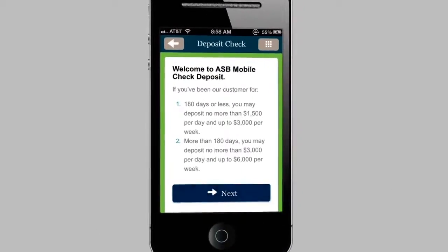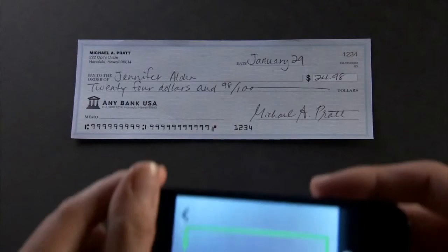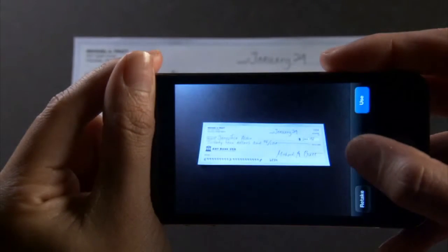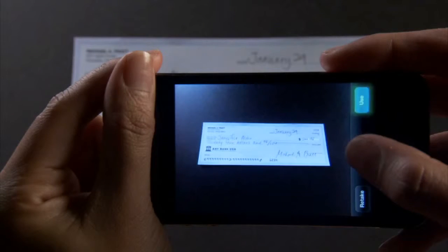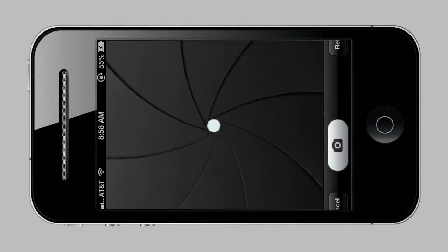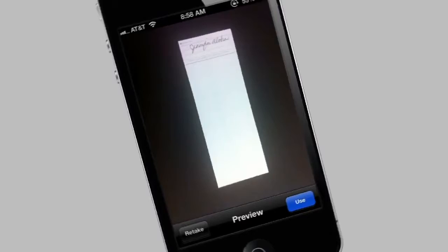Let's deposit a check using your smartphone camera. Snap a picture of the front of the check getting all four corners in. Looks good, so we choose the Use button. Next, snap a picture of the back of the check with your endorsement, then choose Use again.